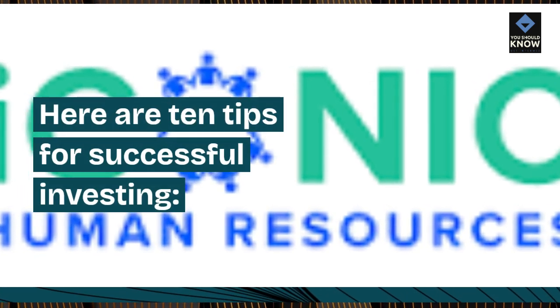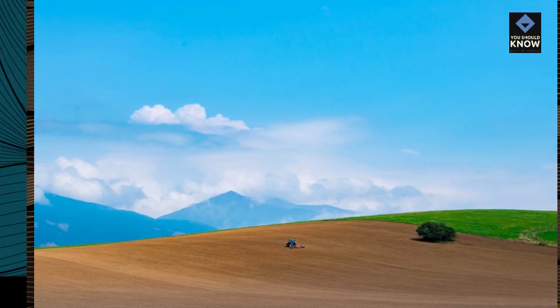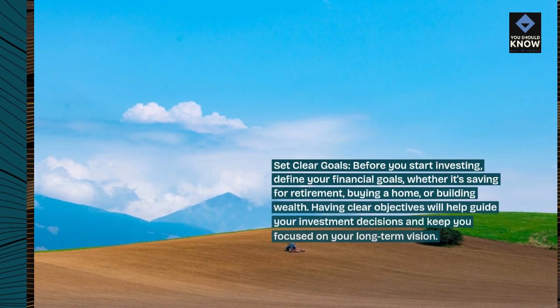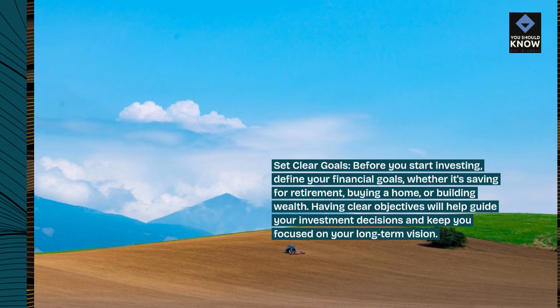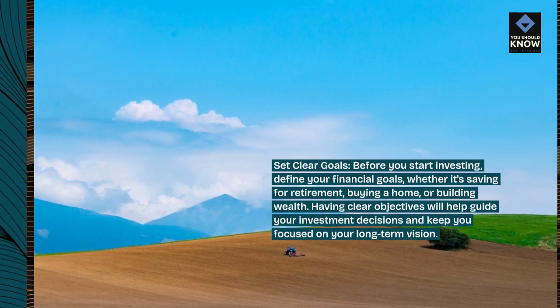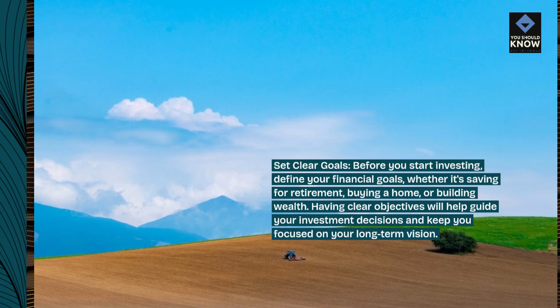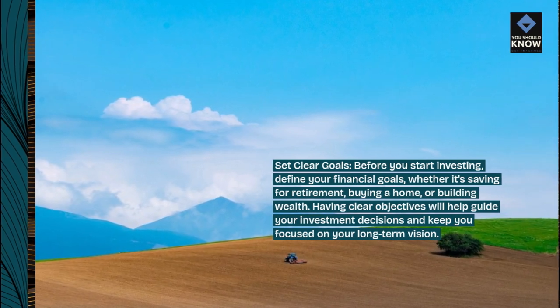Here are 10 tips for successful investing. Set clear goals. Before you start investing, define your financial goals, whether it's saving for retirement, buying a home, or building wealth. Having clear objectives will help guide your investment decisions and keep you focused on your long-term vision.